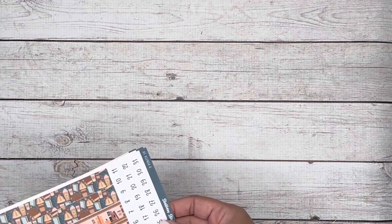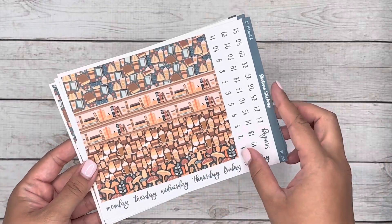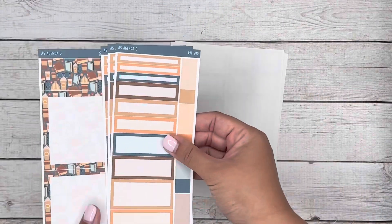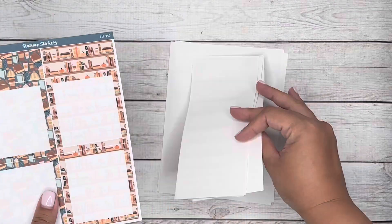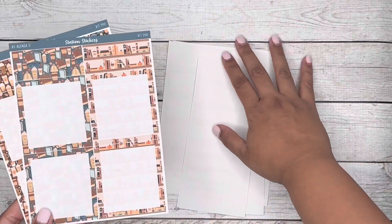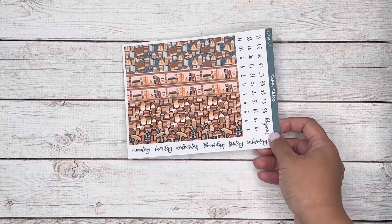Moving on to the next kit, we have kit 240. On the first page you can see all the washi strips. You can pick and choose Monday through Sunday, whatever you decide. The kits are the same — here are all the little hour time slots and the other main boxes. I thought this kit would be perfect for anybody that's a coffee lover or just a reader — just a fall vibe. I thought it would be a nice kit other than just floral flowers, leaves, things like that.